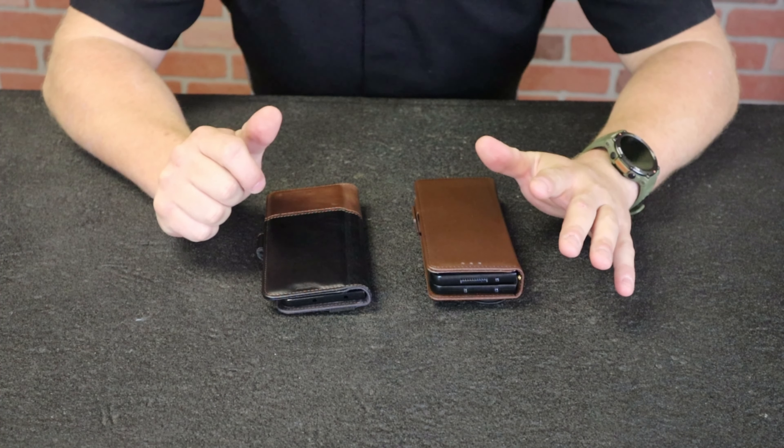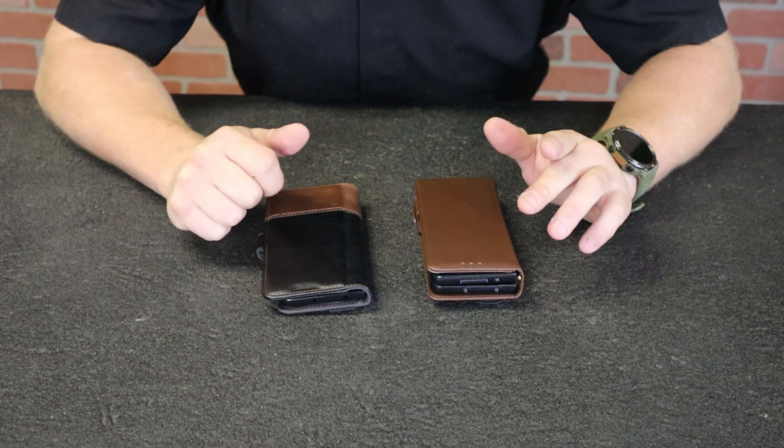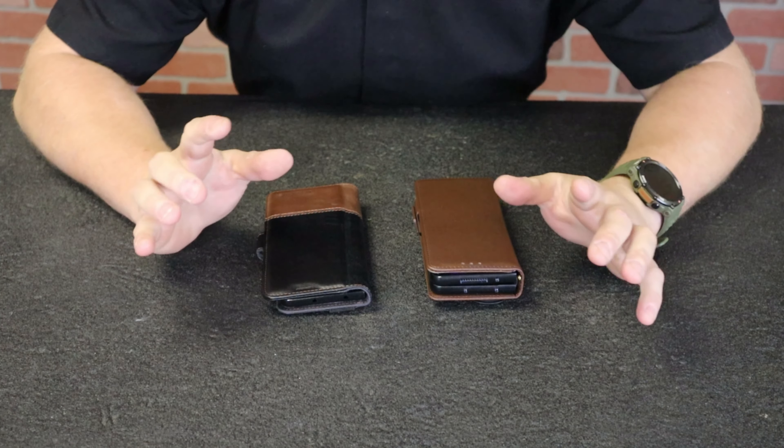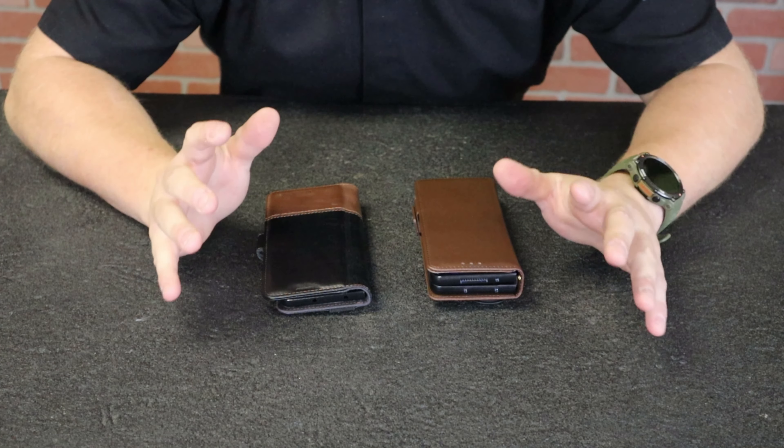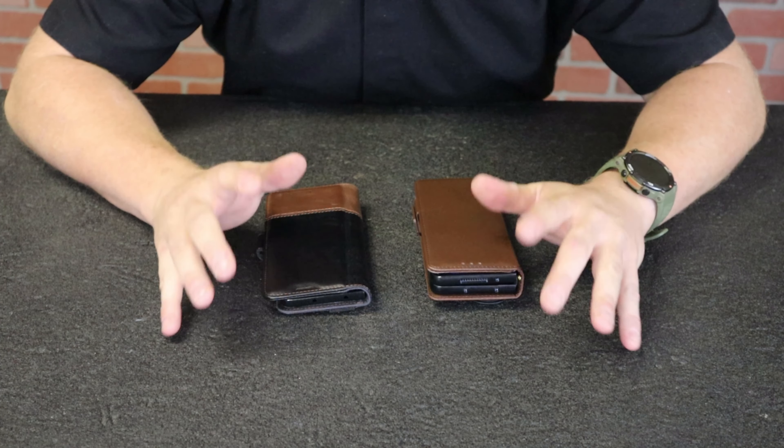Ryan with the Journal82 channel here. I'm super pumped to show you guys this. I dropped a video maybe about a week ago telling you guys about my quest for the perfect everyday carry smartphone setup.